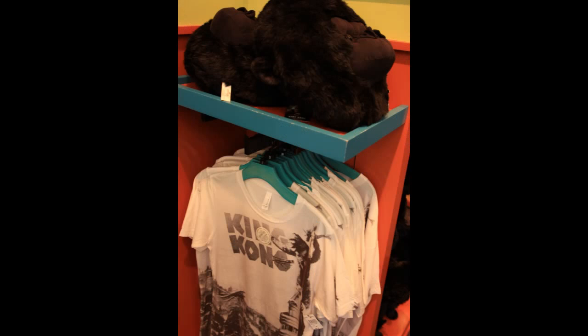One other shelf they have here is dedicated to King Kong. They have these King Kong shirts and these masks or pillows.